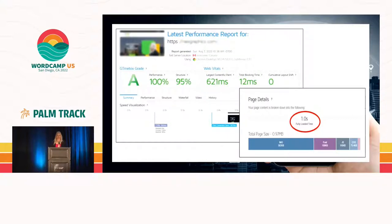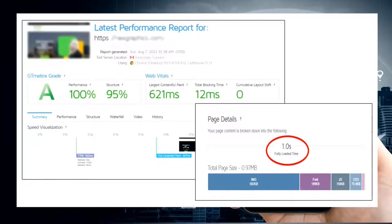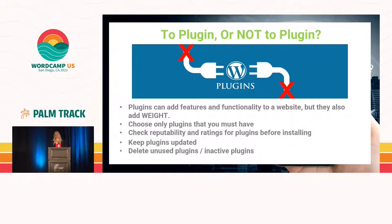I hear this so many times: when you go to GTmetrix and you run it, don't look at the score at the top — that's great that you get an A, or not so great when you get an F, but that has nothing to do with your speed. I wanted to call attention to the red circle — that is the number you want to look at. This website happens to load in one second. You definitely want to get it under four seconds. Plugins can definitely add weight to your website, so make absolutely sure you check your plugins carefully and choose only plugins that you must have.